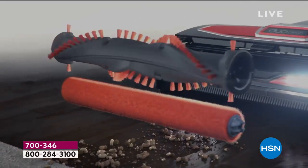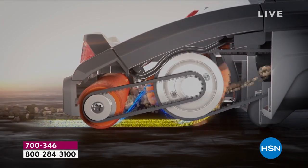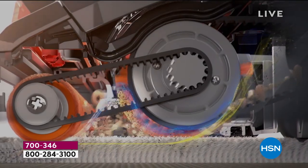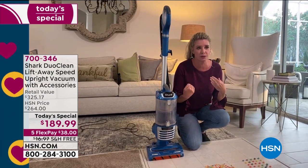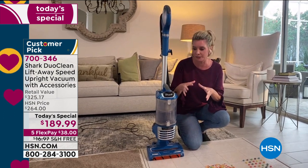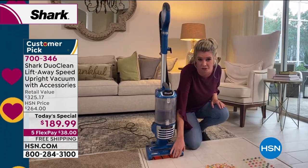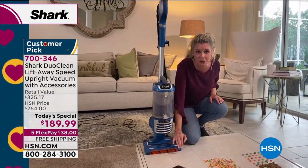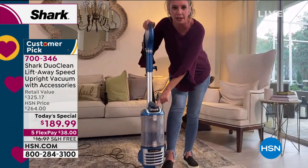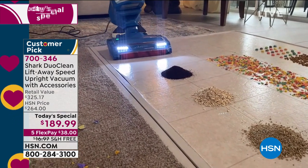With direct contact, the brush roll can grab big particles, small particles, and everything in between. It flicks them back to the second brush roll in the back, which gets deep down in your carpet fibers. With maximum suction, everything goes up into this extra-large canister. You can feel the brush roll right here — every time I turn this vacuum on, I have direct contact with the floor, giving you the ultimate clean. It goes in carpet mode or hard floor mode.